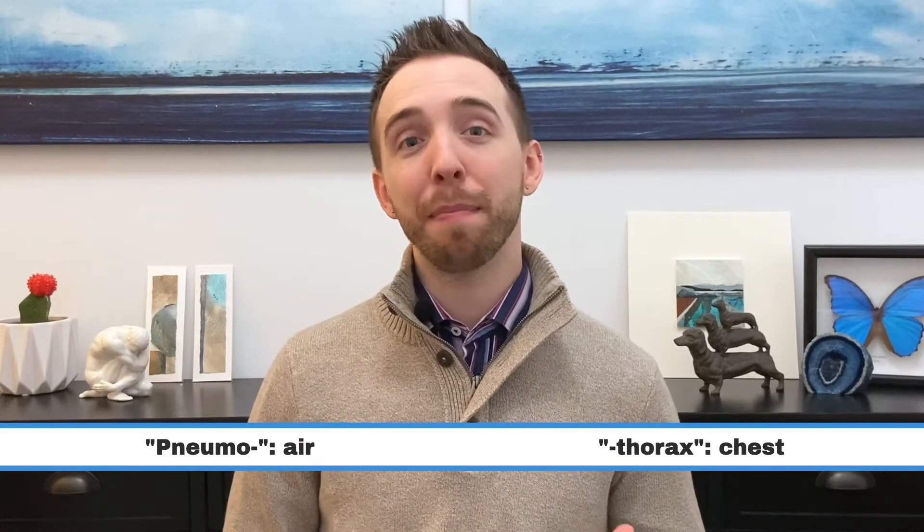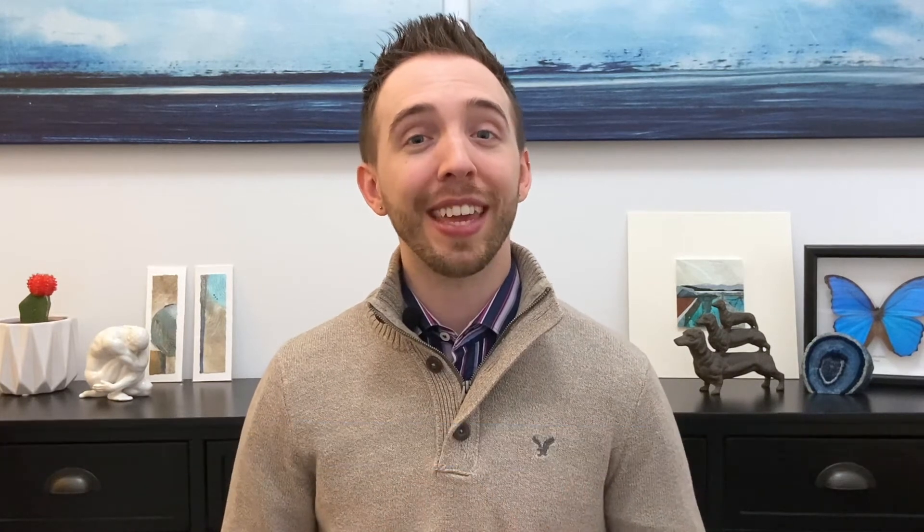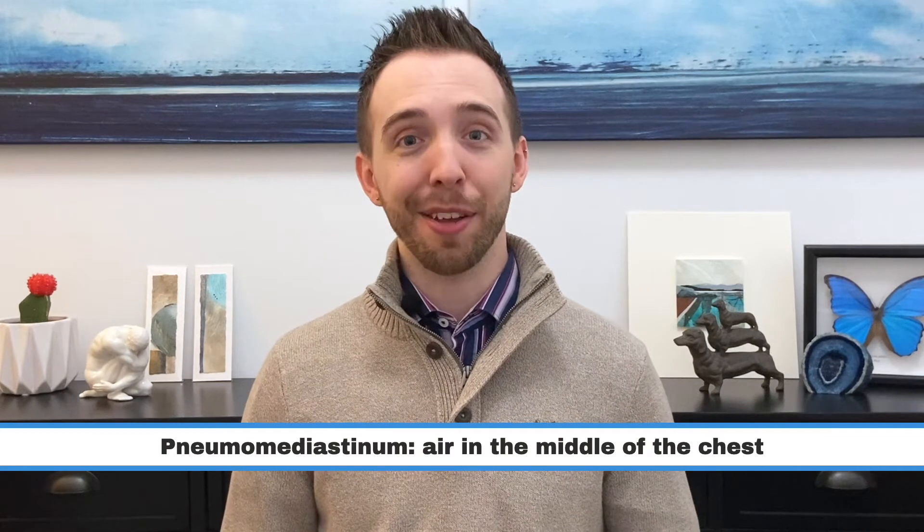The final two emergencies occur when air enters spaces in our chest outside of our lungs. Pneumo relates to air, and thorax is the medical term for our chest. So when air is inside our chest, between our lungs and our ribcage, it is called a pneumothorax. The air pushes against our lungs so they can't expand and we can't breathe. The middle portion of our chest is called the mediastinum. When air gets into this section, it is called a pneumomediastinum. This is the least dangerous of the emergencies and can usually be treated by stopping the asthma attack and getting rest and pain medication.